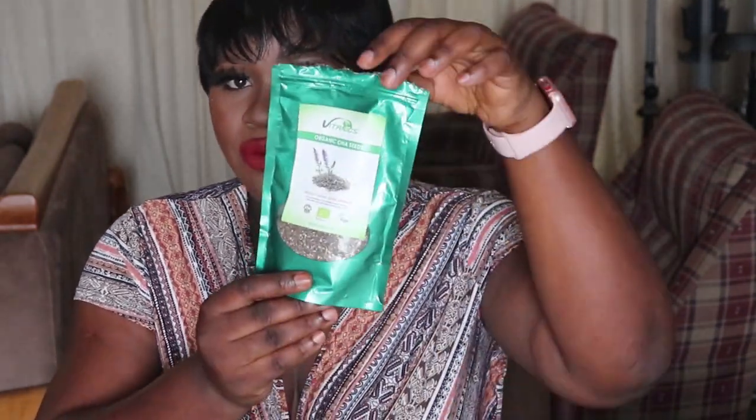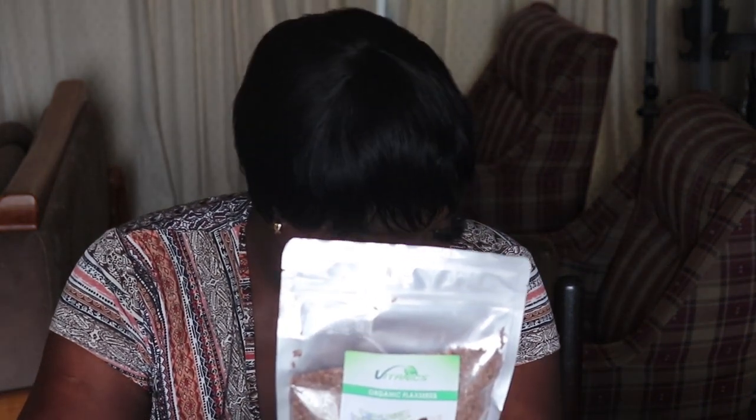I also got flaxseed — this is my first time using it. I saw sunflower seeds too but I'm honestly not sure what to do with them yet. The flaxseed has 28 grams of carbs per 100g but no sugar, so you need to be careful with your portions. It's not like I'm eating it as a meal — I'll just sprinkle it on salads or keto smoothies for energy. Flaxseed is also an anti-aging food, which is a bonus.